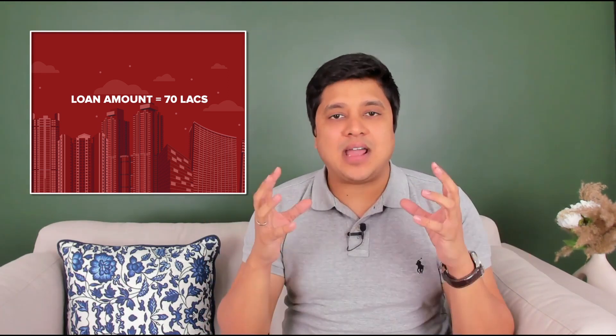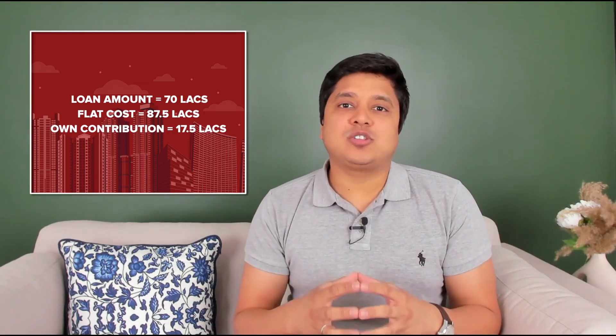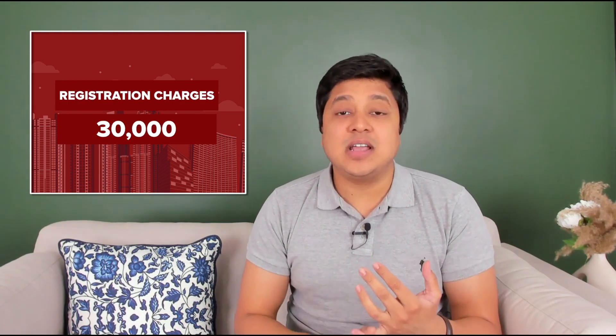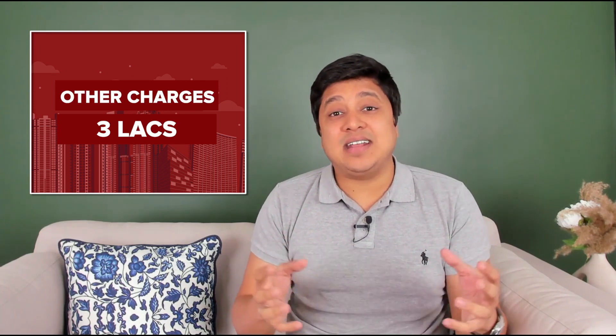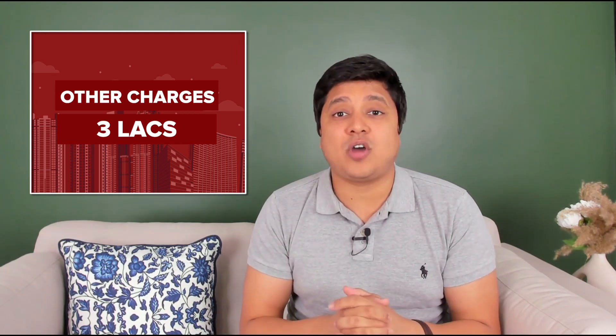Assuming you're taking a home loan of 80%, Rs. 70 lakh equates to 80% of your flat amount, which means your total agreement value will be Rs. 87,50,000. Therefore, you must also have Rs. 17,50,000 as an upfront down payment. Make sure you also calculate additional government and other miscellaneous charges — stamp duty at 6%, registration charges of Rs. 30,000, GST at 5%, and other maintenance and car parking charges at Rs. 3 lakh — bringing your all-inclusive cost to Rs. 1 crore 12,500.